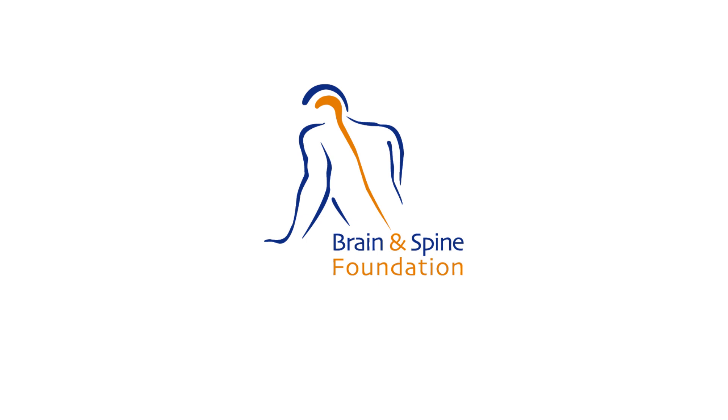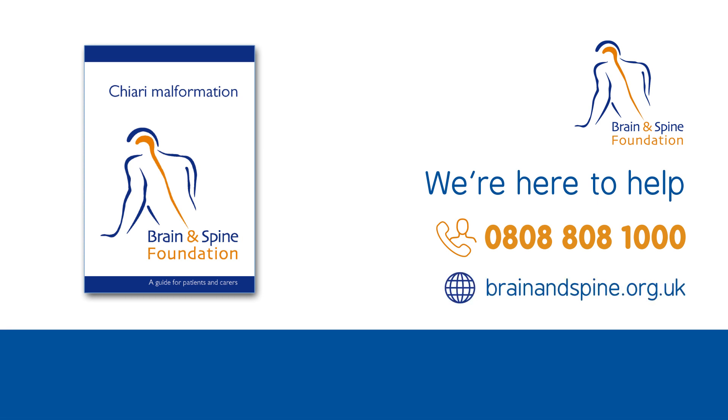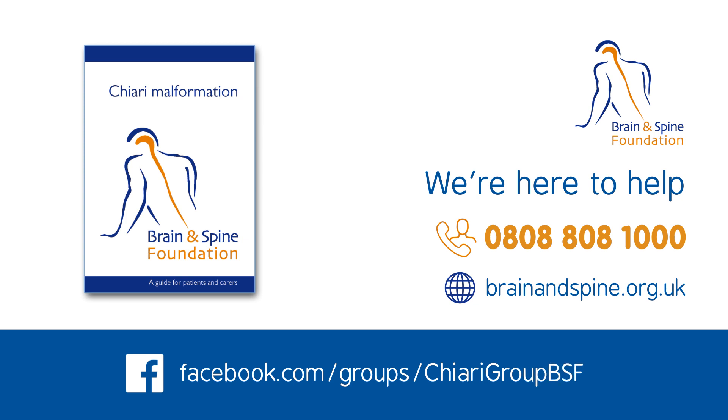Your doctor will support you in finding ways to manage and cope with your symptoms and help you to develop a treatment plan. The Brain and Spine Foundation is here to support anyone affected by a neurological problem. You can talk to our helpline team on 0808 808 1000, download or order our Chiari Malformation Booklet through our website, or join our Facebook group where members support each other and share experiences. For more information, please visit our website.